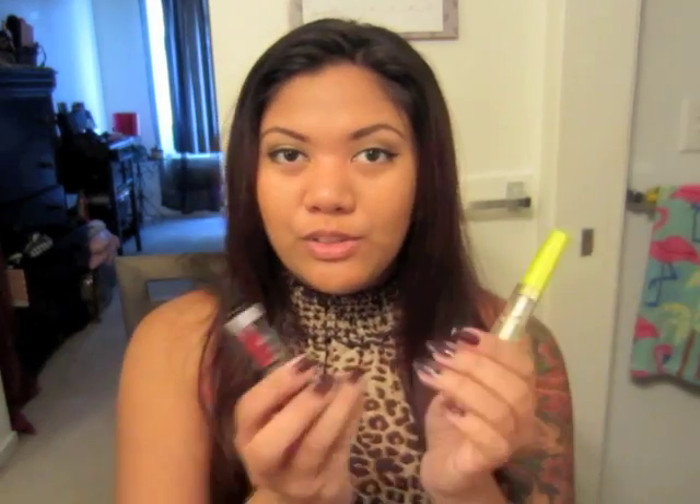Those are the two products I wanted to review for you guys. If you have any questions about any of the products, go ahead and leave a comment below. Don't forget to subscribe and like this video, and check out my Facebook fan page and like that page as well if you want to support me. I guess that's it for today — I'll see you guys in the next video. Bye!